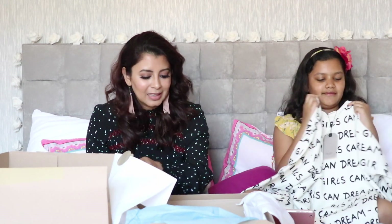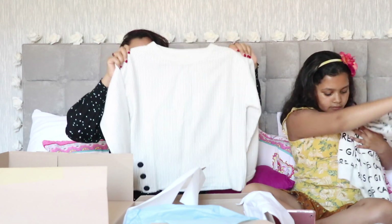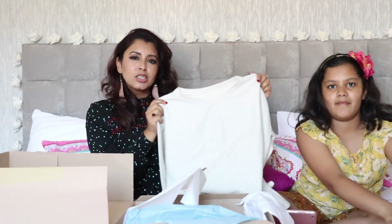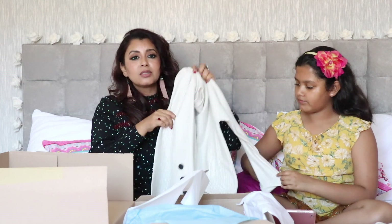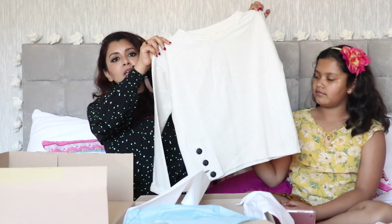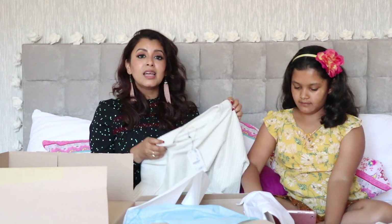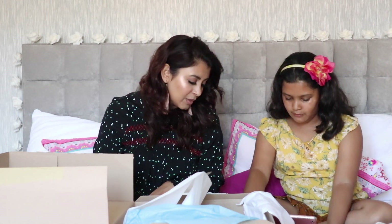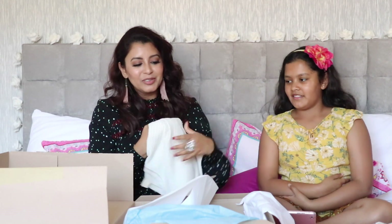The next item looked super classy to me. It's a full sleeve ribbed top — not a shirt, a top — with three grey buttons at the bottom. It's basically a cream and grey striped top. I couldn't find the matching skirt, which I think would have looked really nice with it. This is in size 10, originally £10.99 and reduced to £5.99.